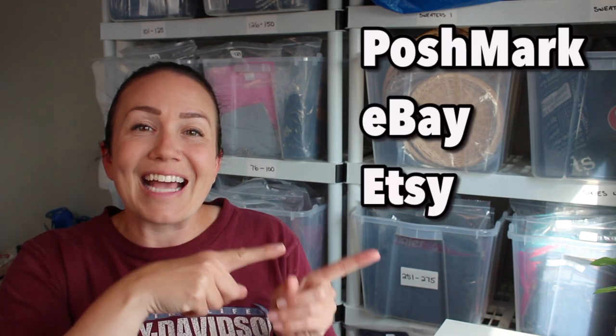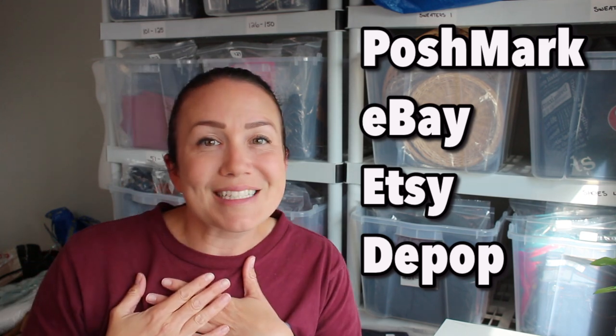Today I'm doing a What's Sold video. If you're new to my channel, I'm a Canadian reseller and I sell on Poshmark, eBay, Etsy, and Depop. Poshmark is bae, but eBay is starting to give her a run for her money.